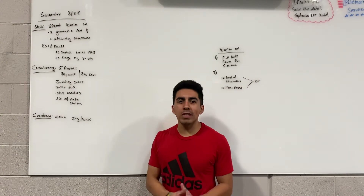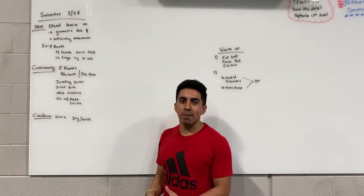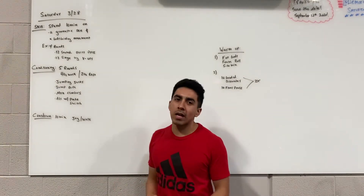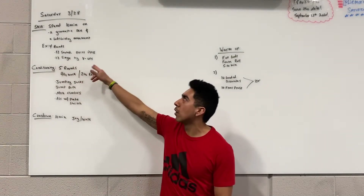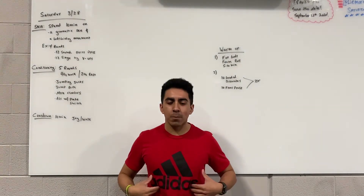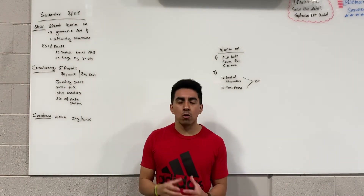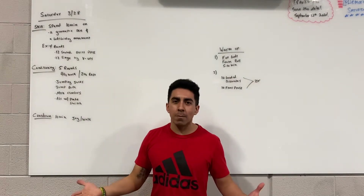We're going to start off with the skill. The skill really is open-ended. I wrote on as an example what I'm going to do — feel free to copy that. The skill is going to require you to take 10 minutes and focus on a gymnastic skill as well as a bodybuilding exercise. What I'm going to do is four rounds of 12 seated strict press with a dumbbell, sitting down to protect the lower back, driving directly overhead and coming back down. After that, 12 single leg V-ups. That's what I'm going to do, and if you want to use that same template, feel free to copy that as well.